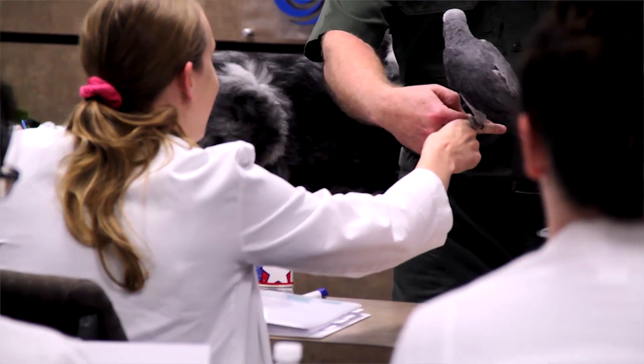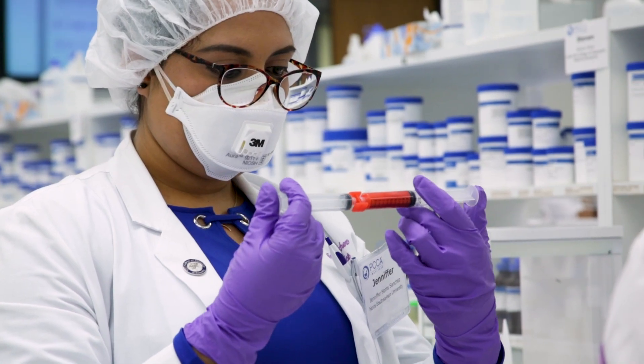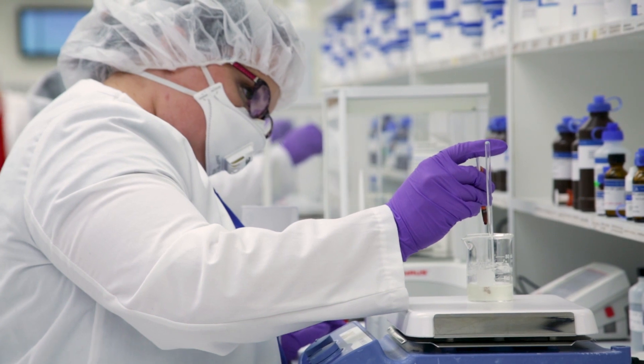I like it because it's so hands-on — they let us work with animals and gave us so much more. You can use compounding equipment in normal compounding, but in the advanced course you get to use it for pets, so you get a two-in-one.